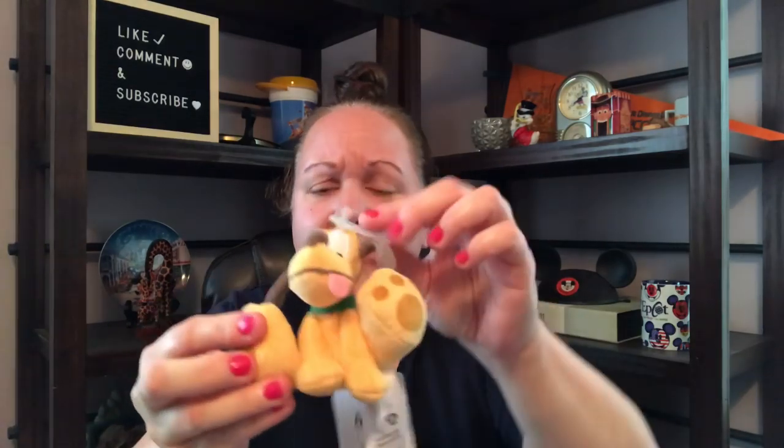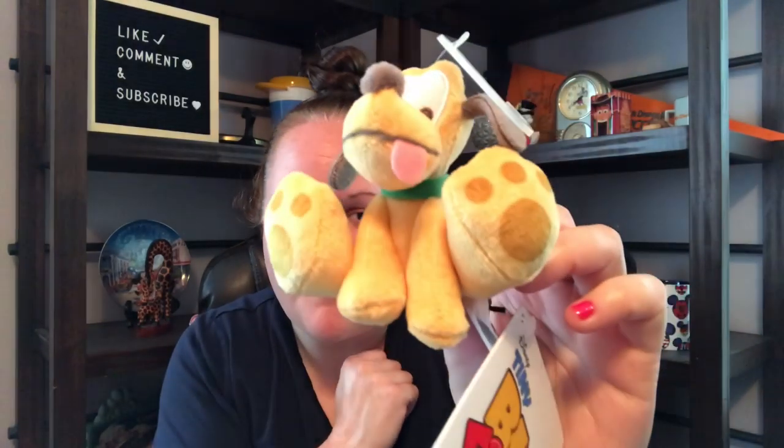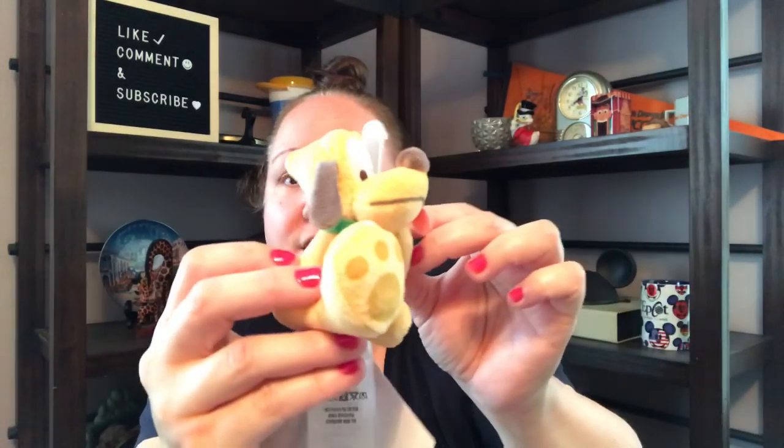We have another Pluto item. This is the Tiny Big Feet — their new little characters, which are super cute. I love the little tongue because my pugs, especially Max and Lucy, they always had their little tongue out, and that definitely reminds me of this. This does say $5.95 value. I don't know if they have these at Target, Walmart, wherever, probably other stores, but I do think this is super cute and it definitely fits in with what I had asked for. Happy camper on this one.